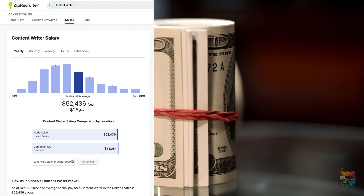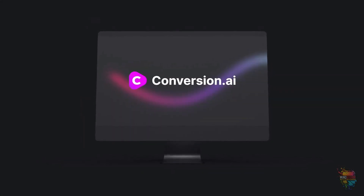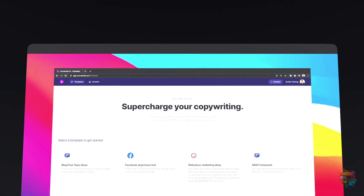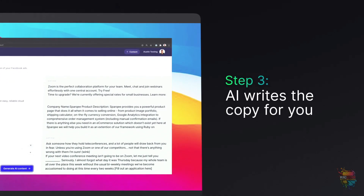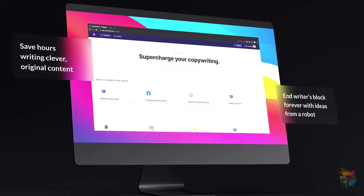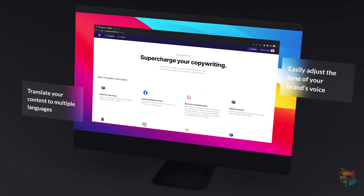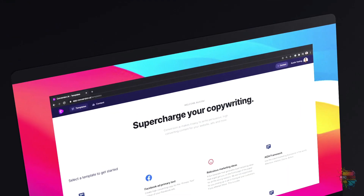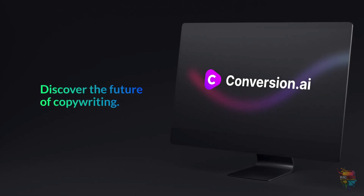As a content writer, you can bring in anywhere from $13,000 to about $100,000 a year. Here's a preview of Jasper. I just gave it something ridiculous and it came out so good. In 10 minutes I'll be able to come up with all the content to send off to our writers. I love it! This is going to disrupt the copywriting industry.